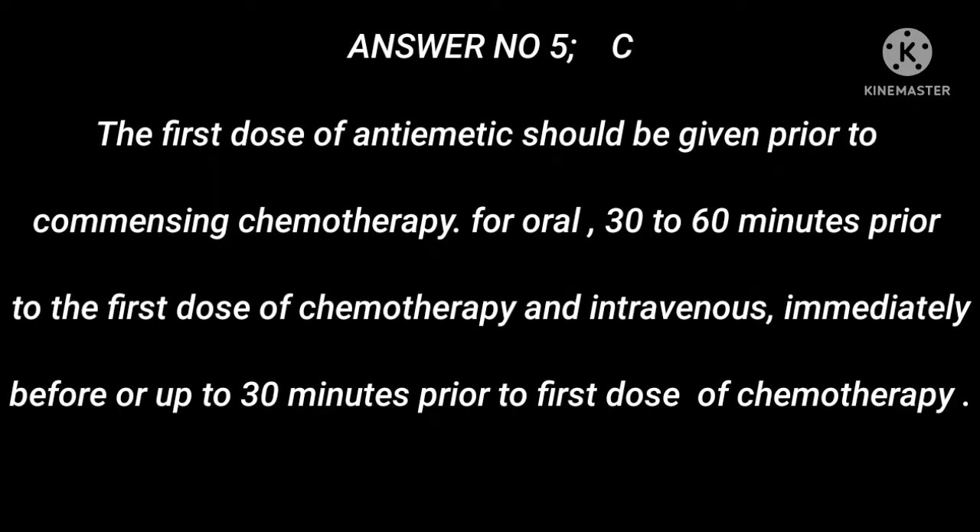Answer 5: C. The first dose of antiemetic should be given prior to commencing chemotherapy — oral: 30–60 minutes prior to the first dose of chemotherapy; and intravenous: immediately before or up to 30 minutes prior to the first dose of chemotherapy.